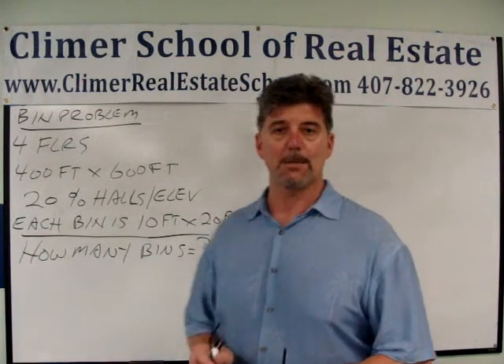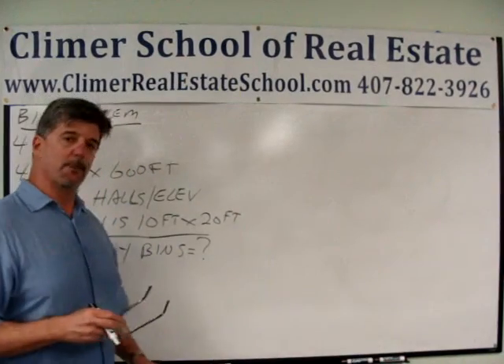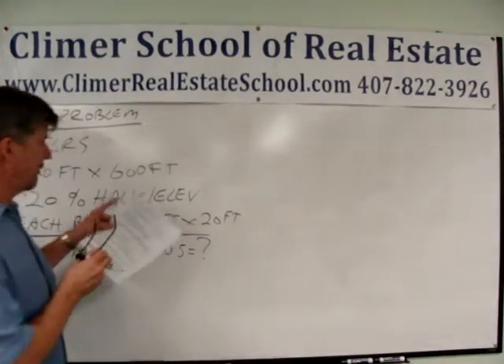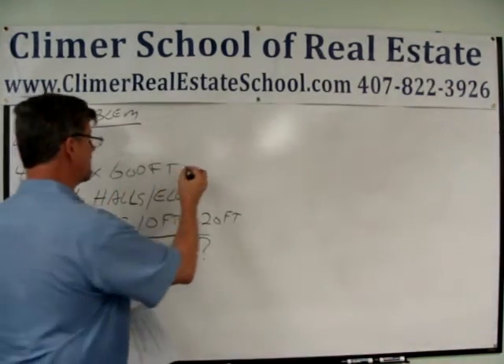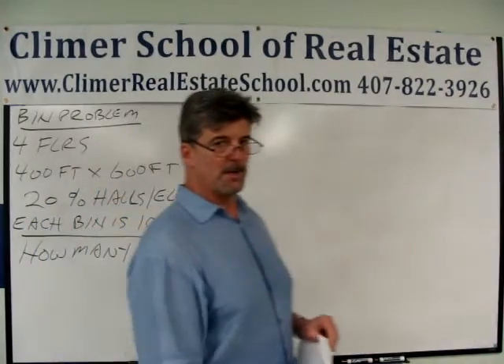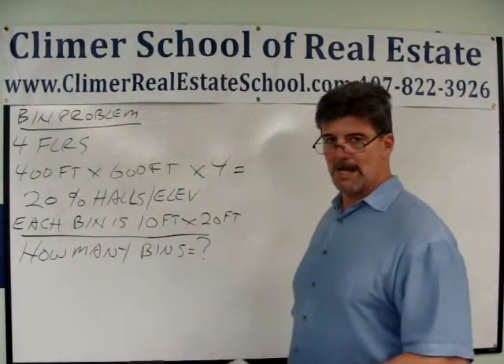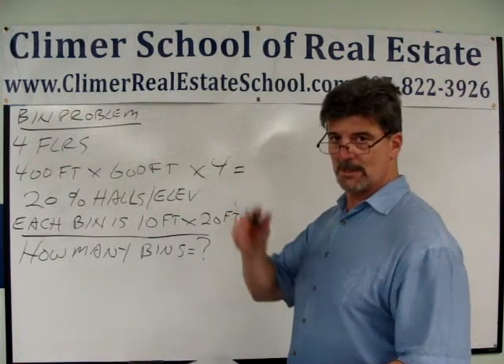Now we know how to set this up. We have four floors and each one is 400 feet by 600 feet, so I'm going to multiply by four. 400 feet by 600 feet times four floors gives me a grand total of 960,000 square feet.